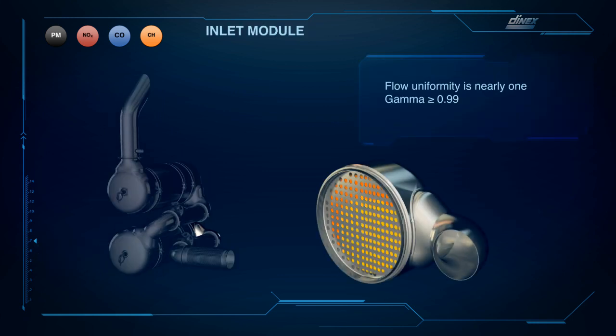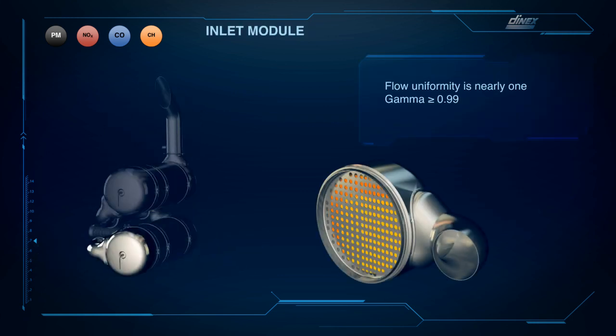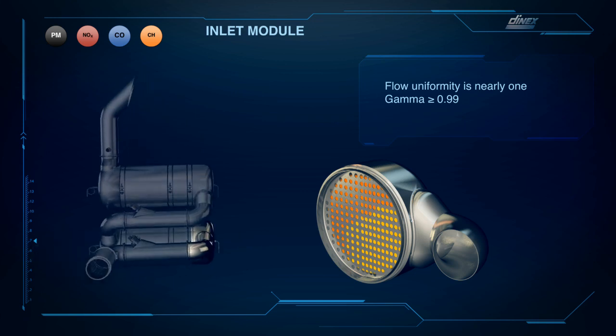A spray of diesel is injected, and by distributing the flow equally on the front face of the substrate, the efficiency is increased and the back pressure is minimized.